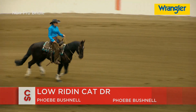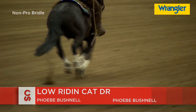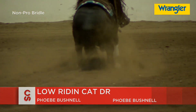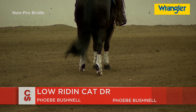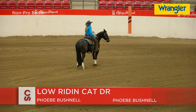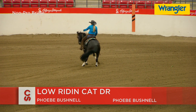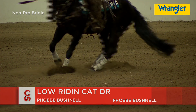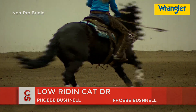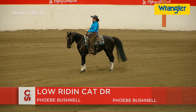This is Low Riding Cat DR, ridden by Phoebe Bushnell, owner and rider from Black Diamond, Alberta. This is a cow horse girl too. Of course, our fans are plotting that sliding stop — and like the name Low Riding suggests, that's exactly what she wants: to get low on that back end. Now going to those spins, watching that inside back foot as the pivot point — what a great job by this cow girl.